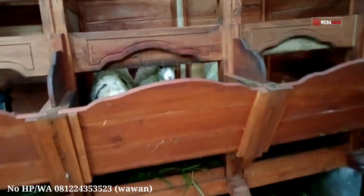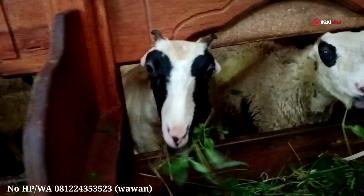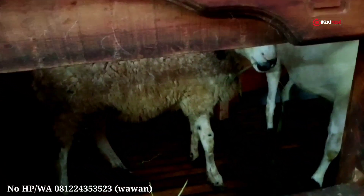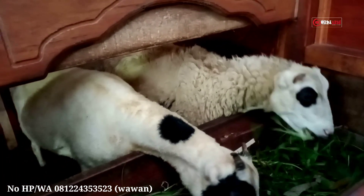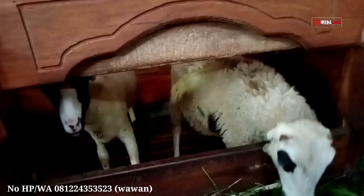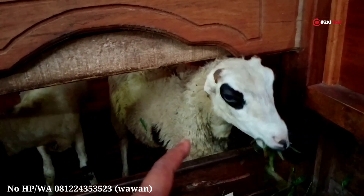Selanjutnya ada tiga ekor domba. Semuanya tenang dan umurnya rata-rata tujuh bulanan. Motif dan warnanya hampir sama, putih semua, ada yang punya sedikit warna hitam juga. Umur tujuh bulanan, semuanya sehat dan bagus. Ini bisa menjadi calon bibitan berkualitas mantap, cocok untuk pemirsa yang mau breeding atau ternak.